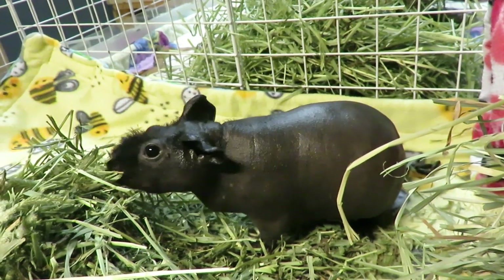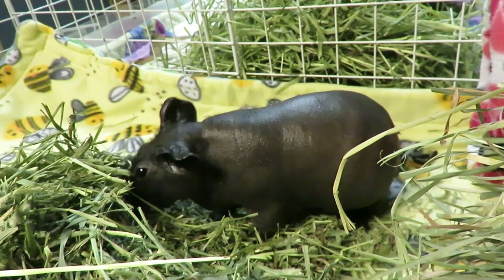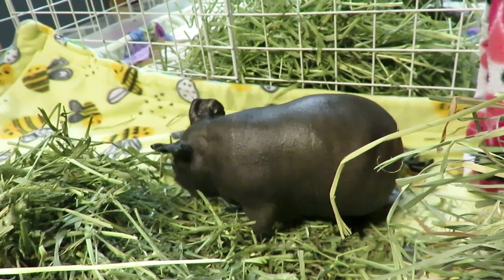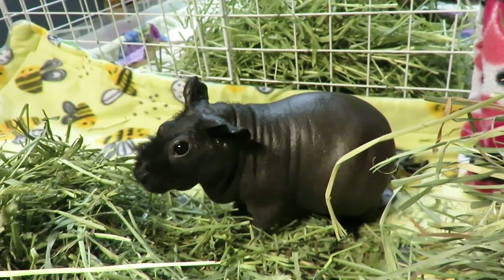I don't know if it has anything to do with the fact that she has upright ears where everybody else's ears flop over. I have no idea. But she's such a little cutie. She's very easy to put the coconut oil on, and it keeps her nice and moist.